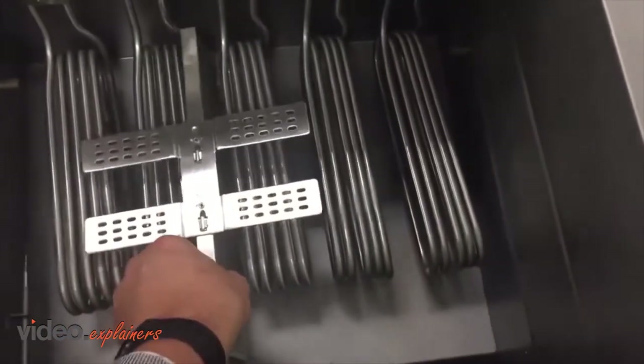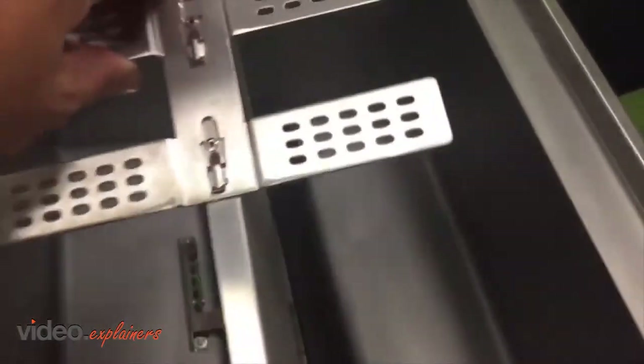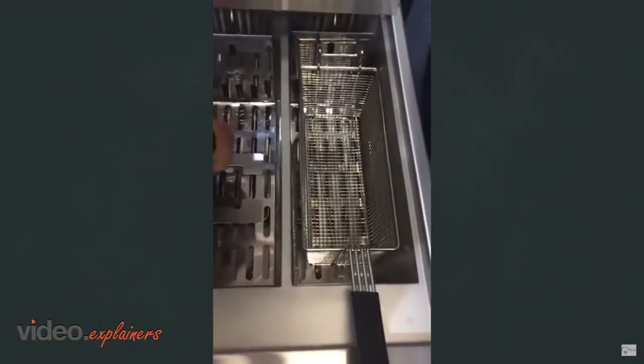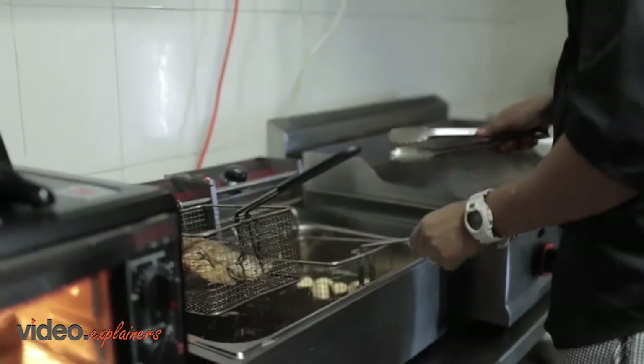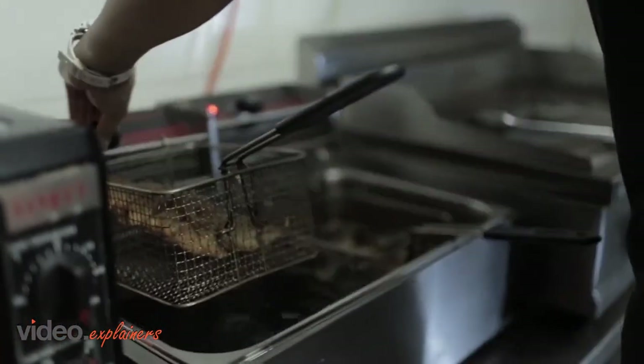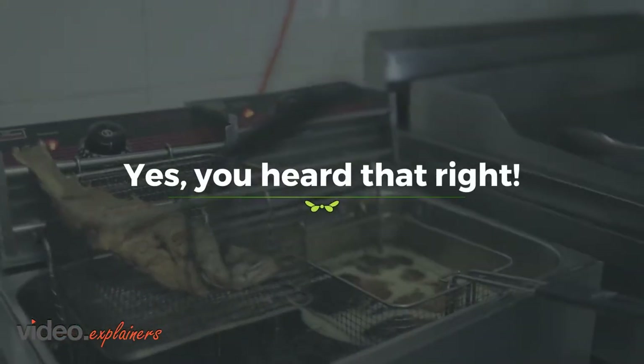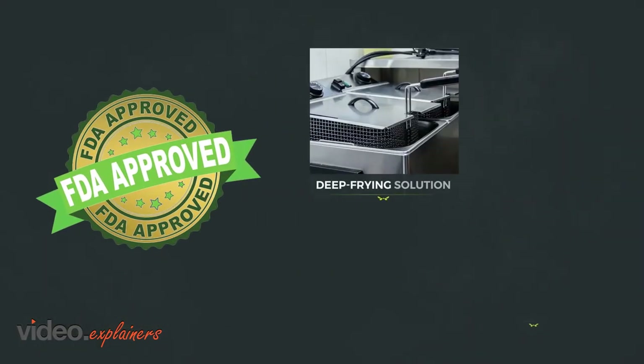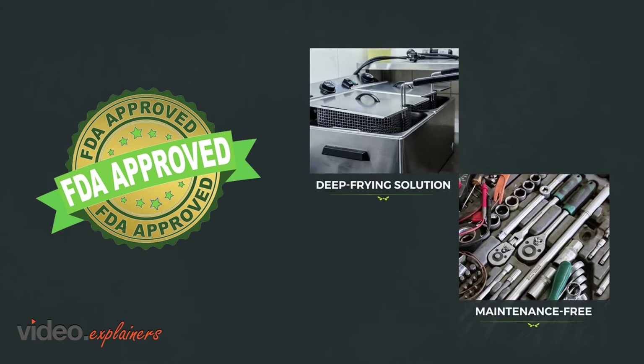Introducing Oil Chef — a simple 3-second self-installation system. It's a catalytic converter for your deep fryer that slows down deterioration of oil. You can fry your food quicker and save money on energy. Oil Chef is the award-winning, FDA-approved deep frying solution that is virtually maintenance-free.